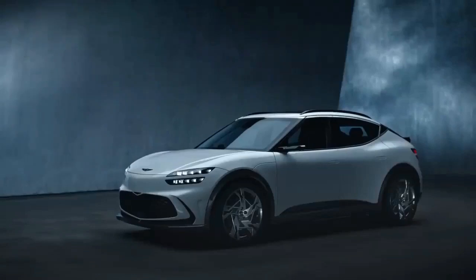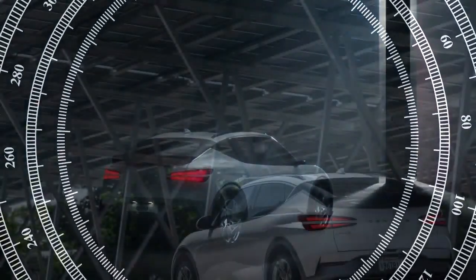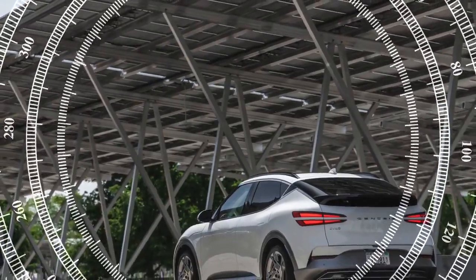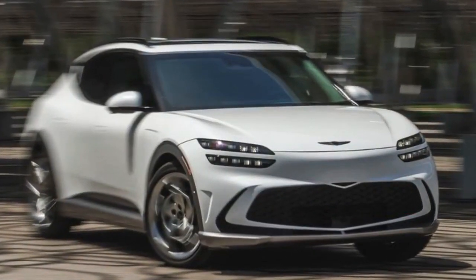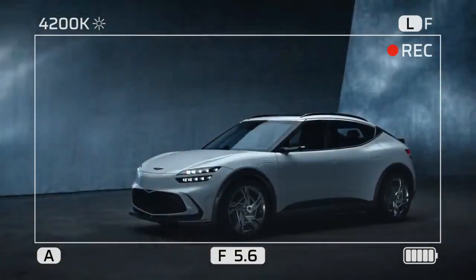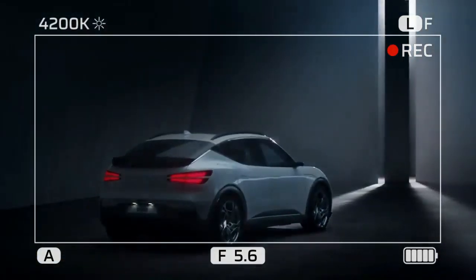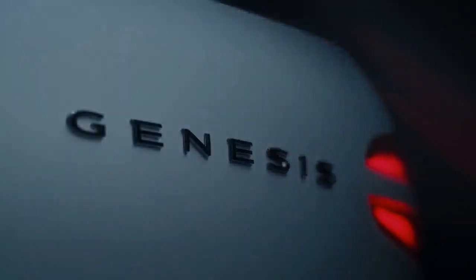This is the second Genesis GV60 Performance we've tested recently. Both models impressed on the drag strip, with the 2024 Atacama Copper model hitting 60 mph in 3.7 seconds and completing the quarter-mile in 12.1 seconds at 113.0 mph. The braking distance also improved from the 2023 model, with the 2024 version stopping from 60 mph in 119 feet compared to 127 feet for the previous year's model.